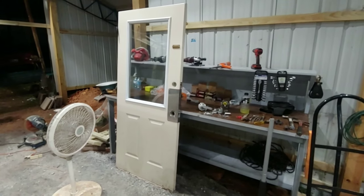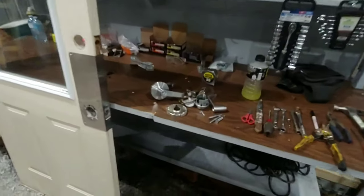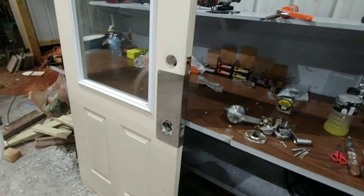Picked up a door on Facebook Marketplace again — nice little metal door. I just took off the old door, the door latches and stuff like that. I replaced the hinges too, so I'll be putting new door handles on tomorrow.